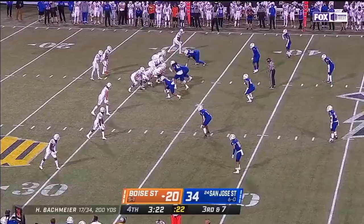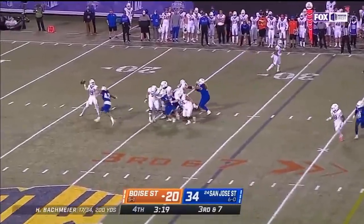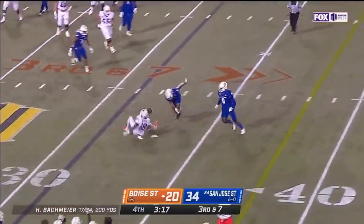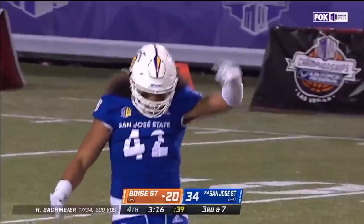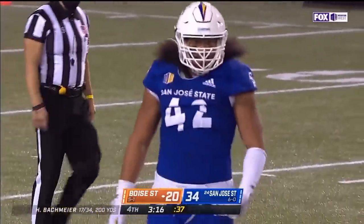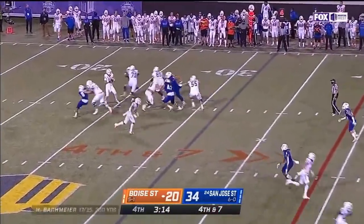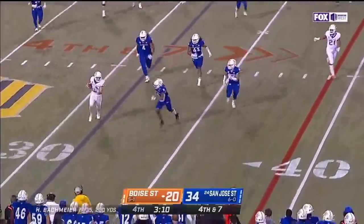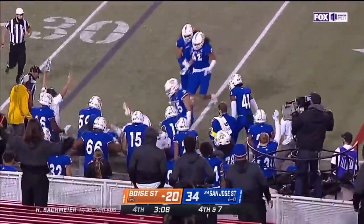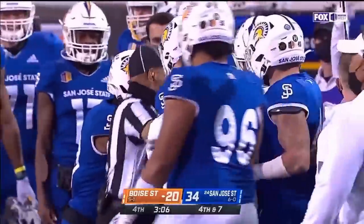Under the radar all year. Trey Webb just dislodged the ball from Billy Bowen — incomplete. This is it for Boise State — they must convert here. Bachmeier on his own — does he have enough room? No. That'll do it. Trey Webb with the stop.